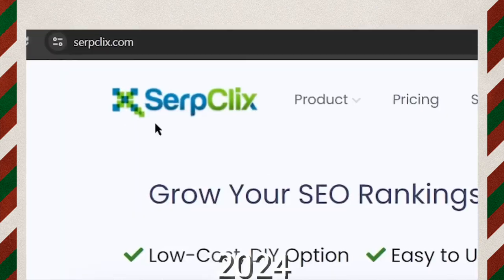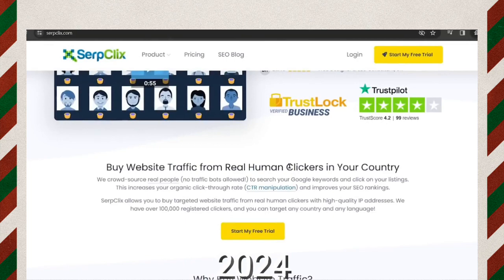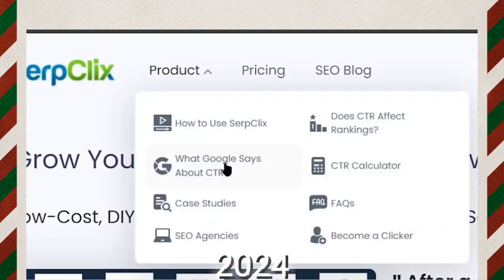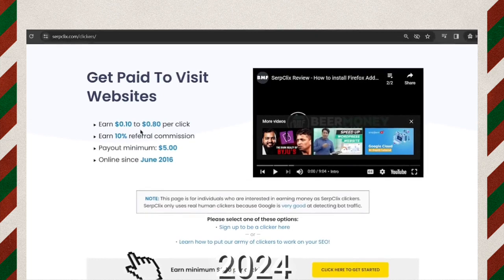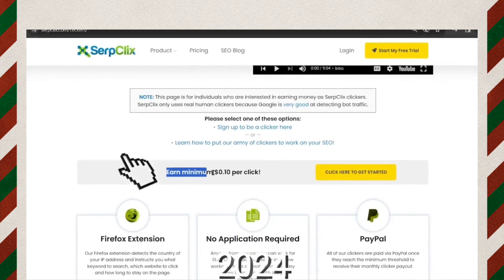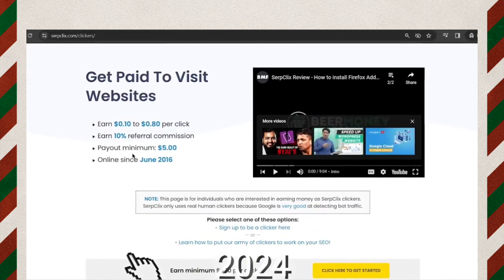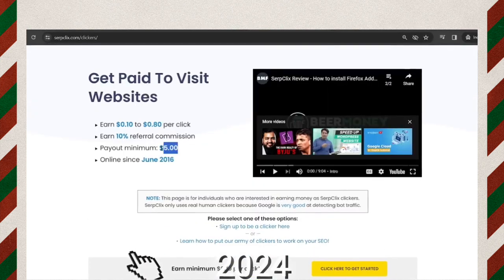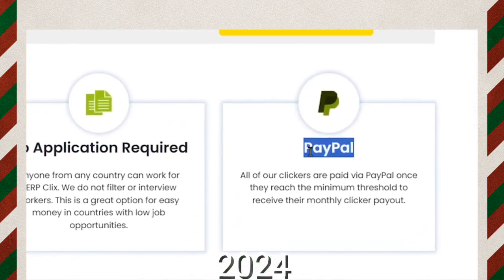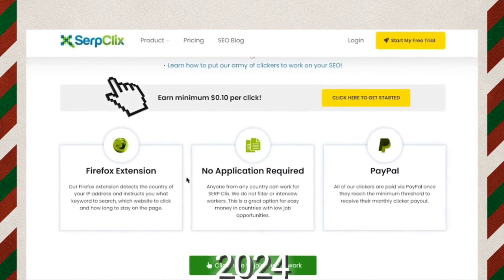The fourth website on our list is serpclicks.com. Serpclicks helps companies and websites rank higher on Google, and your job is to click on these website ads and stay on them for a few seconds. Click on 'Product' and select 'Become a Clicker.' You can earn anywhere from 10 cents up to 80 cents for each website ad you click, with a minimum of 10 cents per click. Your earnings will depend on the country you are from. You only need to earn $5 to take your first withdrawal, which is automatically transferred to your PayPal account with no application required — you are automatically accepted once you sign up.